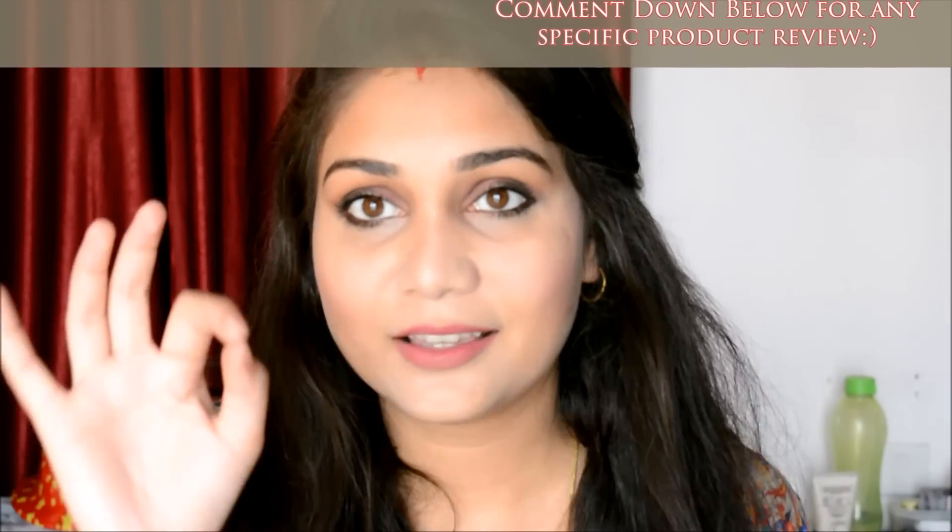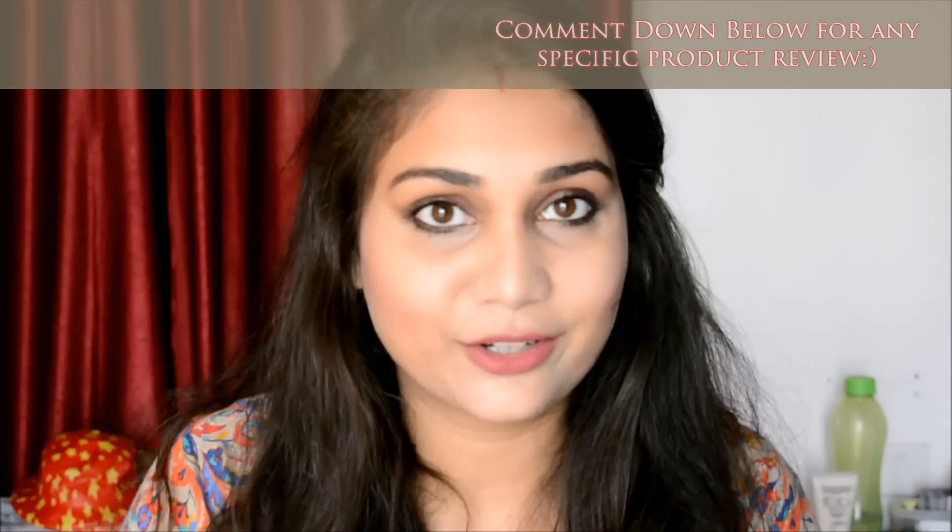I couldn't find anything for my eyes under 100 rupees, and I didn't want to use the ad eyeshadows because the color payoff is really not good — the ones I have have no color payoff whatsoever. So this is what I came up with, and I know I messed up my eyes — they're not quite blended. If you think it's worth watching, keep watching; if not, that's okay.